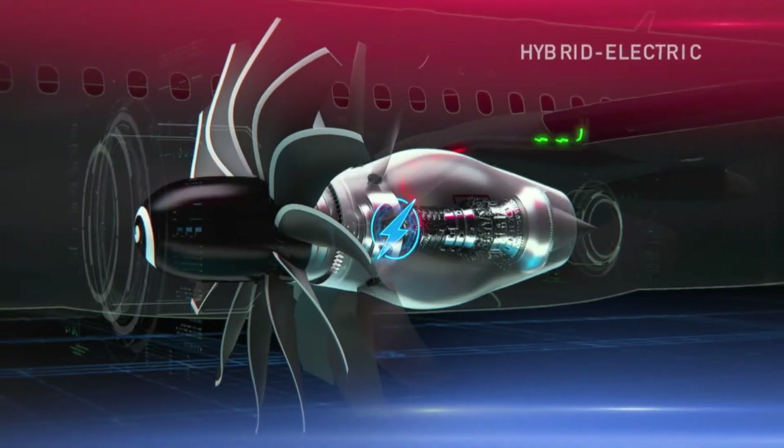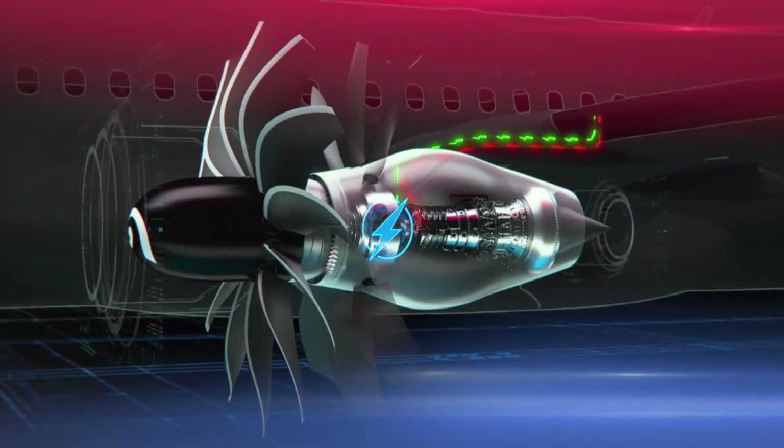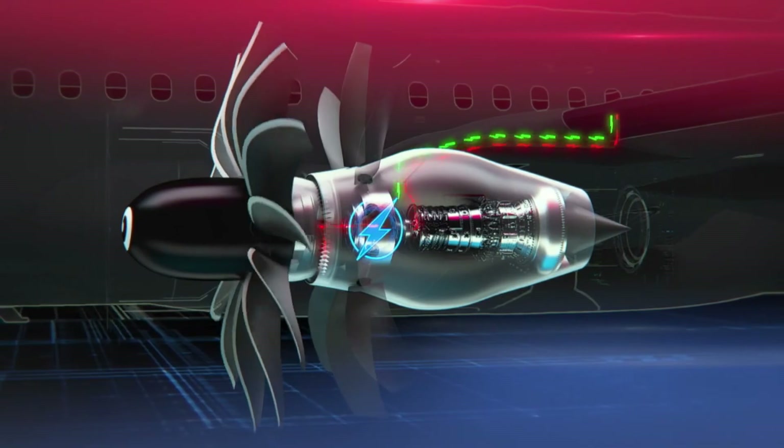The next technology we are going to highlight is hybrid electric. CFM is the first company to develop this technology for the single aisle aircraft. This system will optimize engine performance by providing additional electric thrust while also generating electricity, both for itself as well as for the aircraft. By embedding a generator in the engine, we will bring flexibility to engine controls throughout the entire flight envelope. Both GE and Safran have extensive experience and competencies in this field that will be brought to the CFM RISE program.